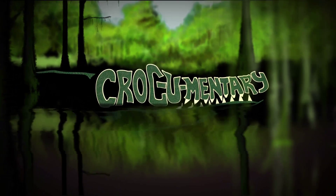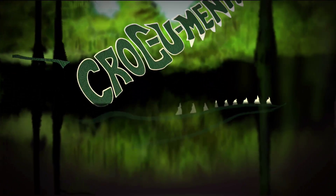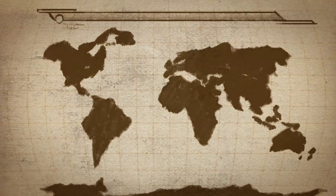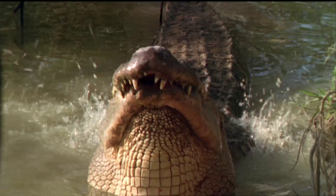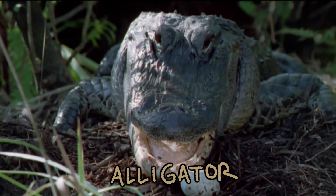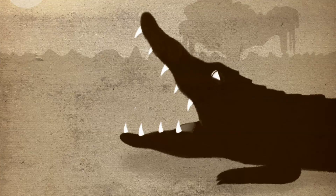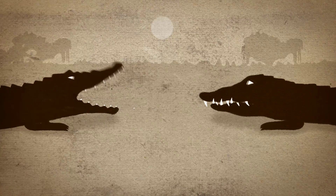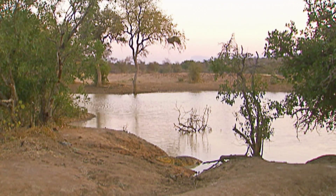Did you like my little pun there? Crocumentary? Apart from Neverland, crocodiles can be found on five continents. Wait a tick — that's not a crocodile. That's her cousin, the alligator. Alligators' heads are U-shaped and a crocodile's head is V-shaped. And when their jaws are closed, you can't see the fourth tooth on the bottom. See you later, alligator. After a while, crocodile.